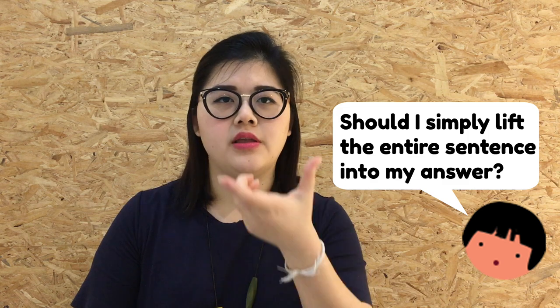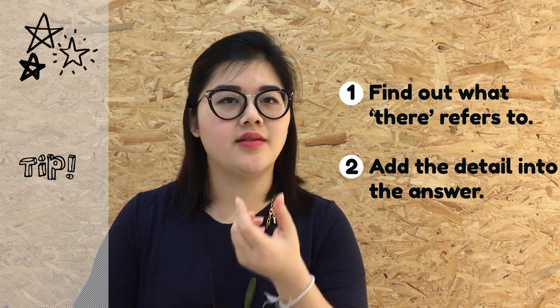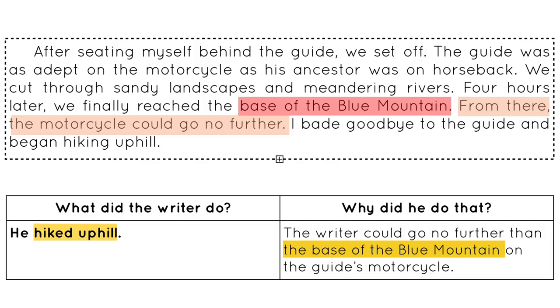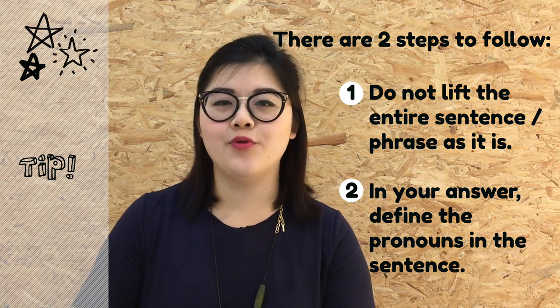Now we look at the question, which asks for a reason why the writer had to hike uphill. We find the answer near the keywords 'hike uphill' in the last line. The answer is nearby: 'From there, the motorcycle could go no further.' However, we should not lift this entire sentence because there is an unclear pronoun — 'there.' We should look in the passage to see what 'there' refers to, which is the base of the Blue Mountain. The correct answer is: the author could not go further than the base of the Blue Mountain on the motorcycle.